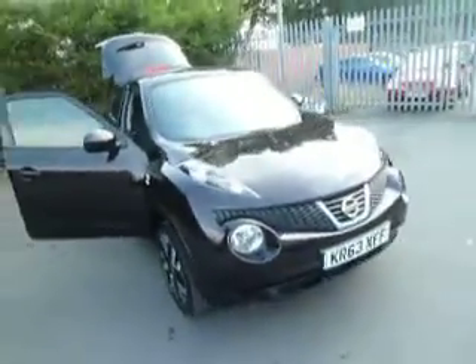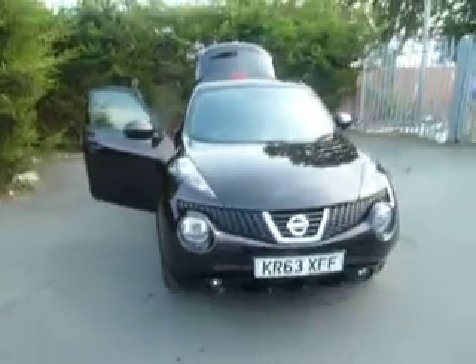If you are interested in this vehicle and you'd like to book a test drive, or if you have any questions on it, please don't hesitate to give me a call. My name is Oliver and the number to call is 01691 663 999.